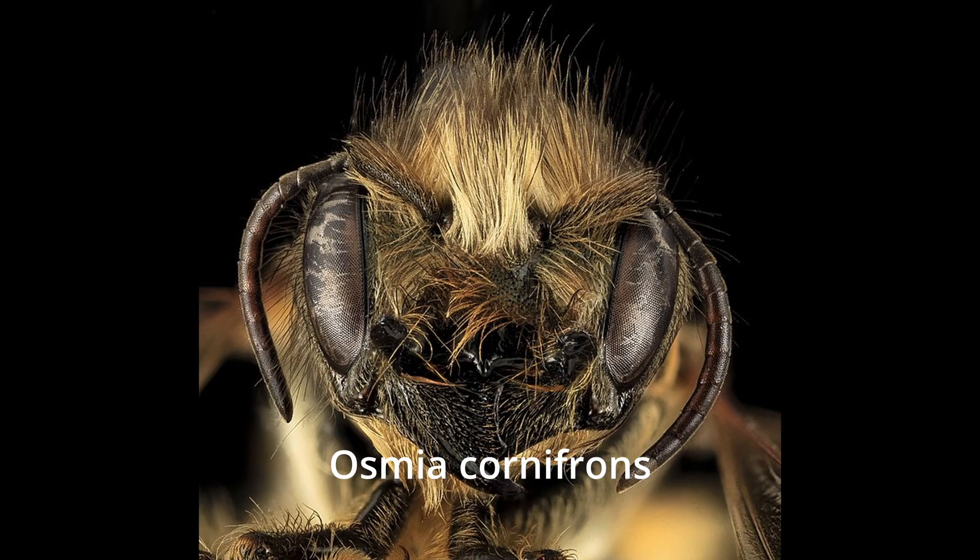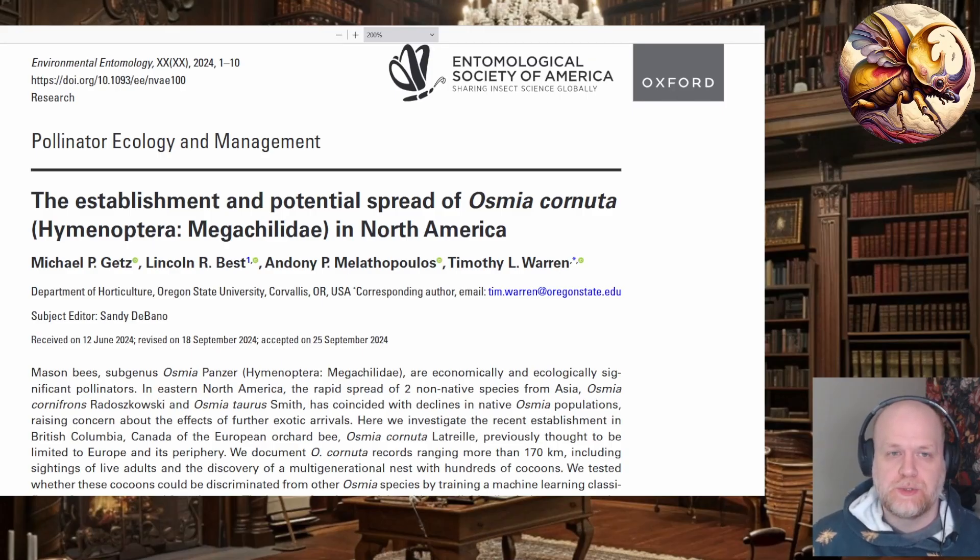Two Osmia species, Osmia taurus and Osmia cornifrons, have already been introduced to North America. Cornifrons was introduced intentionally on the East Coast in Maryland, and Osmia taurus was accidentally introduced. Now they're both pretty well established on the eastern half of the United States. Osmia bees are really good pollinators, frequently relied on to pollinate fruit orchard systems — specifically things like apples and pears. They do have economic benefit for humans, which is why Osmia cornifrons was intentionally introduced.